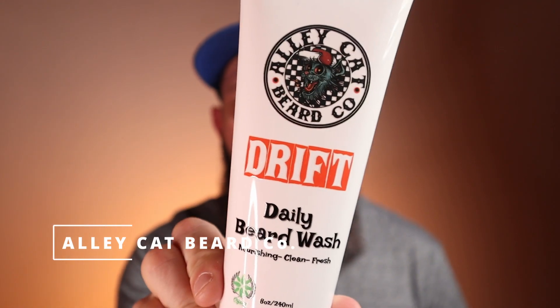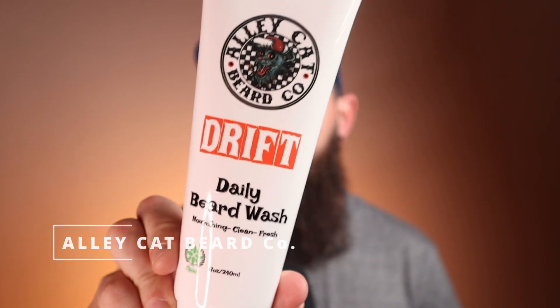First off in the daily category we have the Drift from Alley Cat Beard Co. This is a driftwood and sea salt type scent. Most of these scents are going to be gone before you go to apply any oil anyway, so don't worry about the scent — it's just a nice clean refreshing scent. The eight ounce is going to run you $19.98.